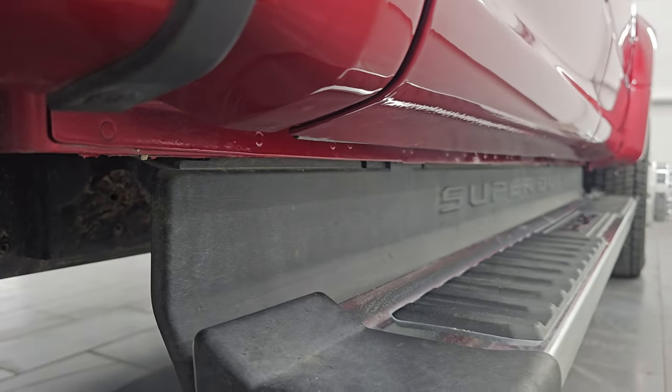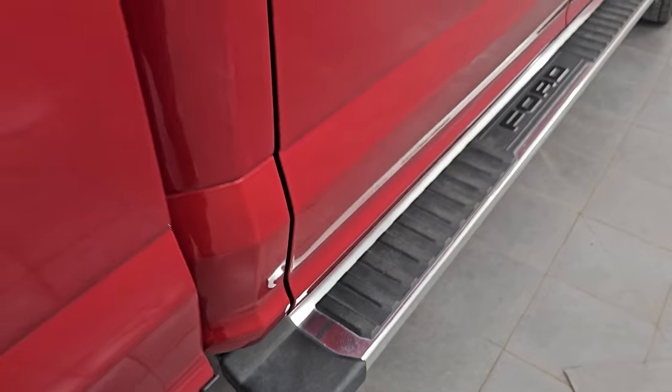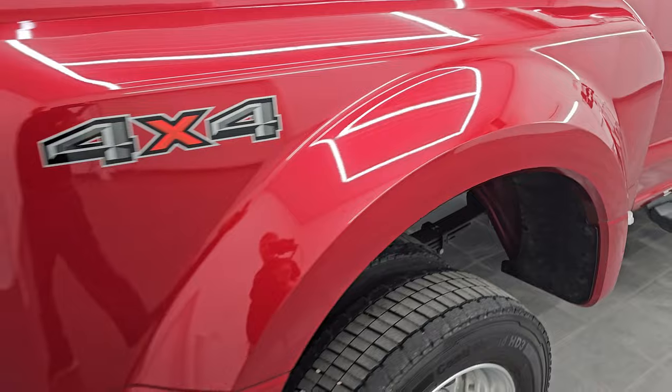Underbody is really nice and clean. The lower rockers and cab corners are in great shape. It has nice factory chrome step bars. And this dually tub has no major dents or cracks on it.